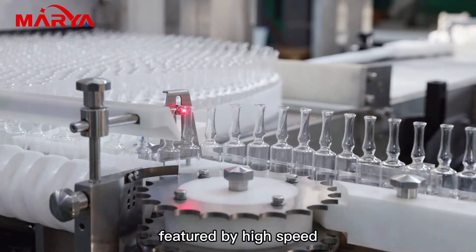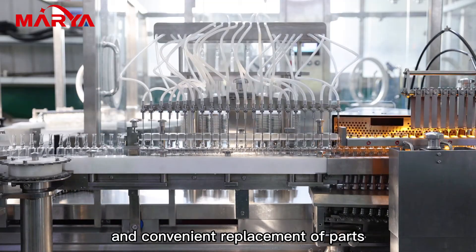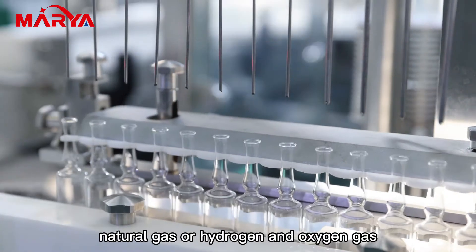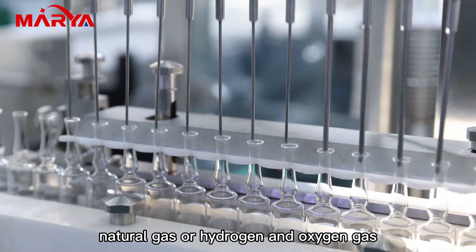Featured by high speed, accurate bottle distribution, and convenient replacement of parts. Various sealing gas supply methods are supported, including natural gas or hydrogen and oxygen gas.